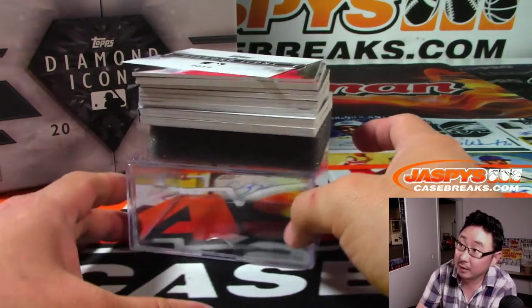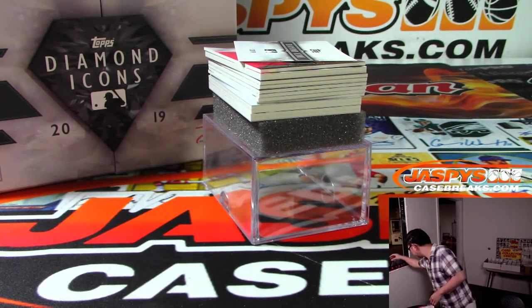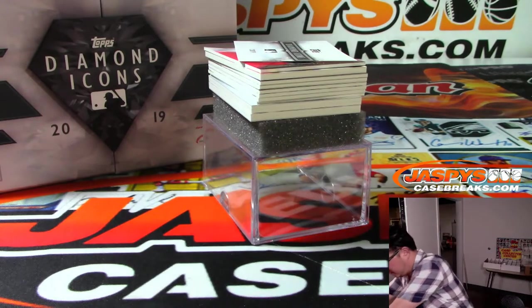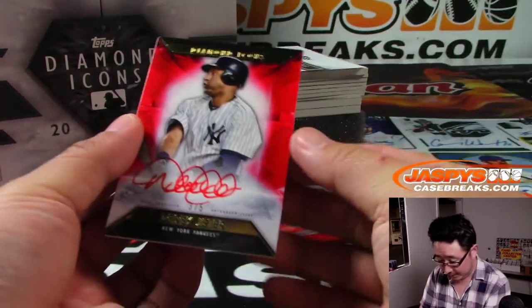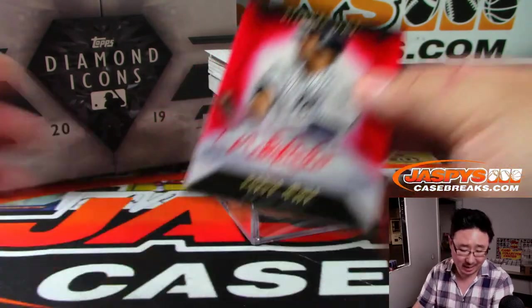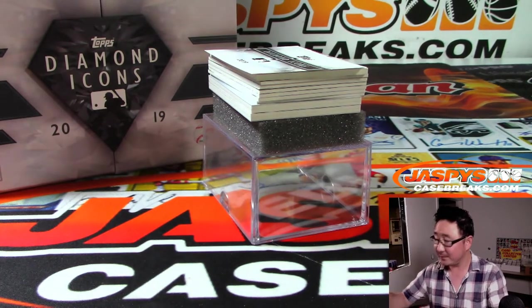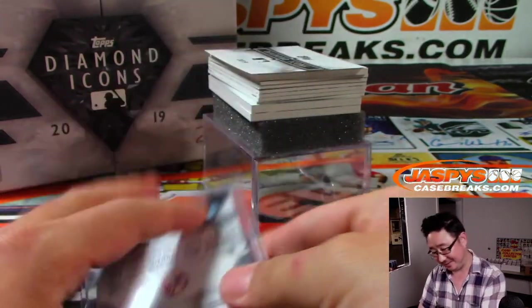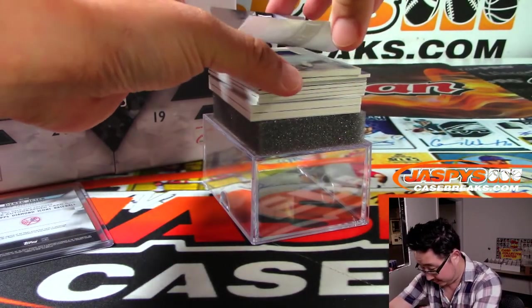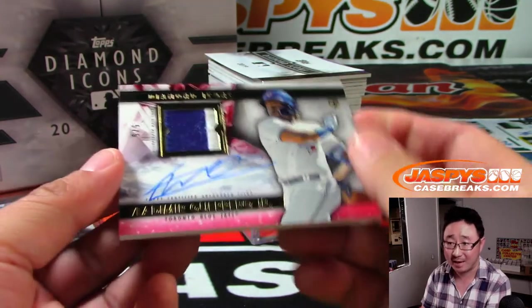There's a book in here. The first one looks like a nice one — wow — Derek Jeter, three out of five, Red Ink Autograph. That'll cover the cost of the spot, it might cover the cost of the box. Next one is Vladimir Guerrero Jr., Rookie Patch Autograph, five out of five. Woo!